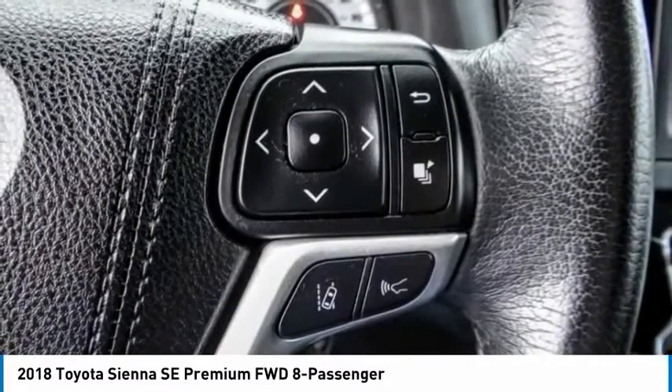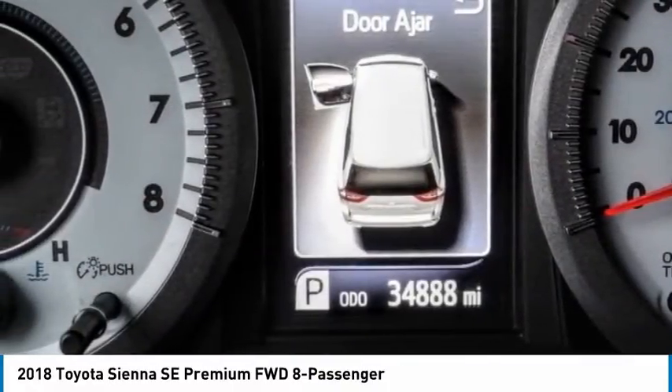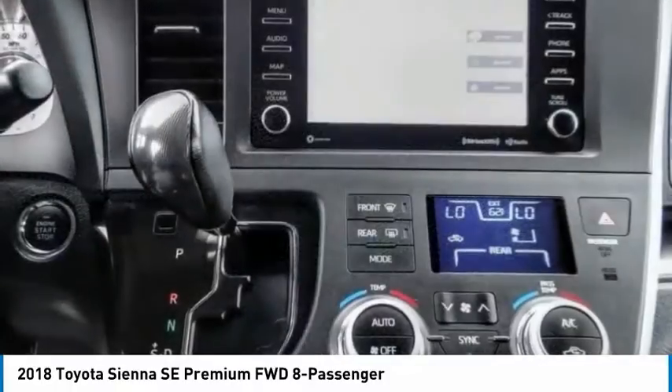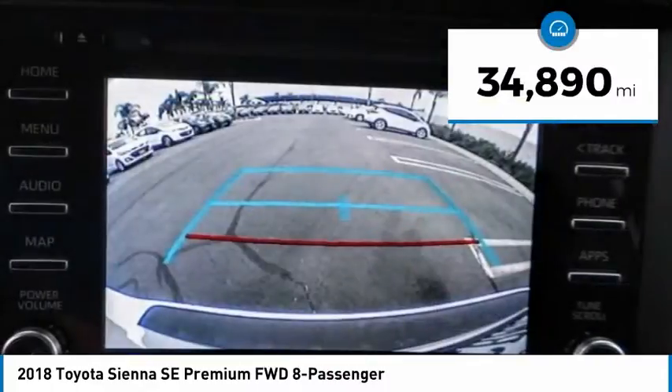Add a refined and fuel-efficient V6 engine, a smooth ride, and upscale interior accommodations to the mix, and it's easy to see that Sienna is built with the whole family in mind and is priced below $35,000. This vehicle has less than 35,000 miles.